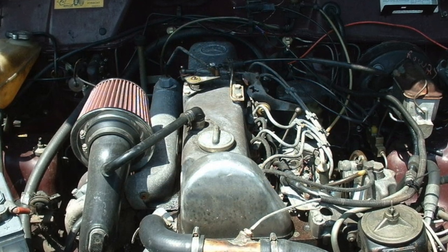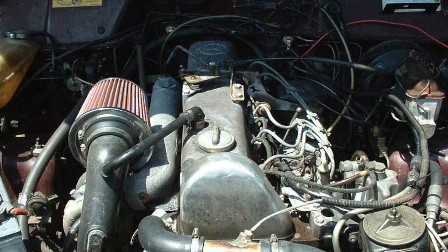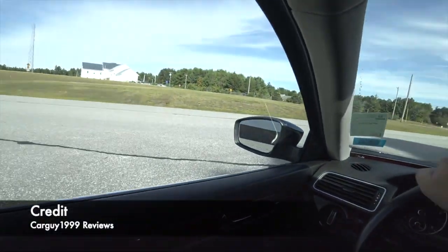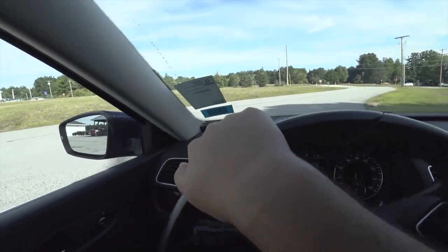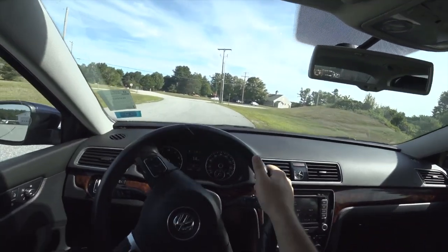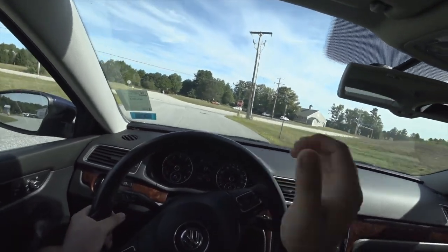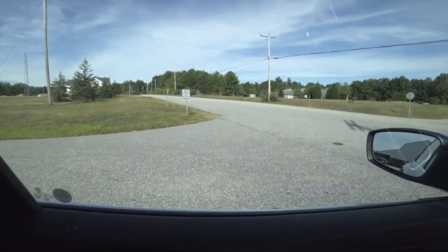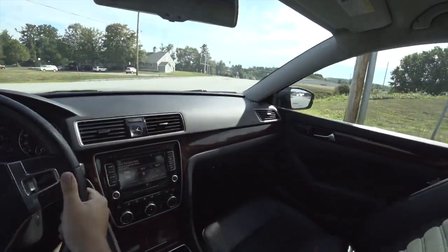One of the Inline 5's most beloved traits is its distinct sound, often described as a baby V10. This is due to its firing order of 1-2-4-5-3, which produces that odd, iconic sputtering sound. The odd cylinder configuration creates a harmonic resonance similar to that of a 10-cylinder engine, just scaled down.